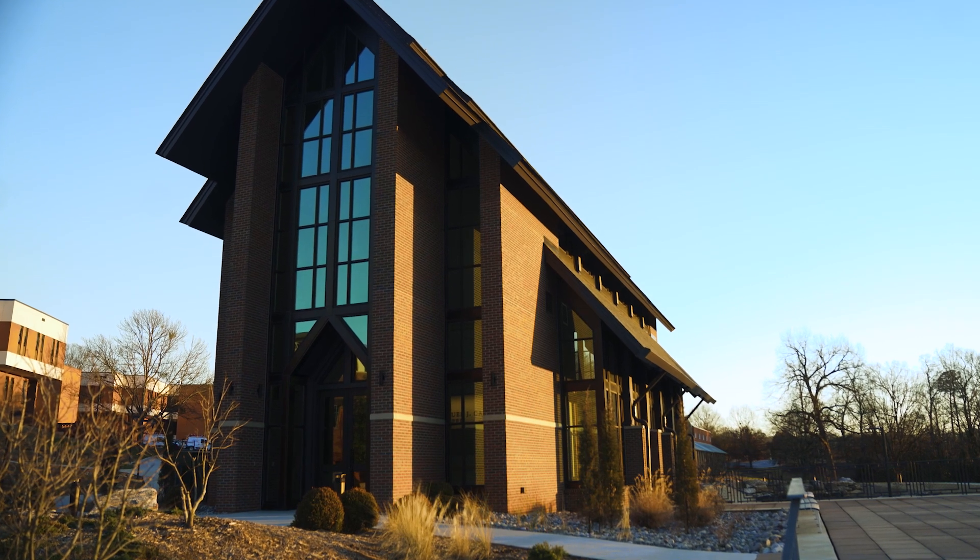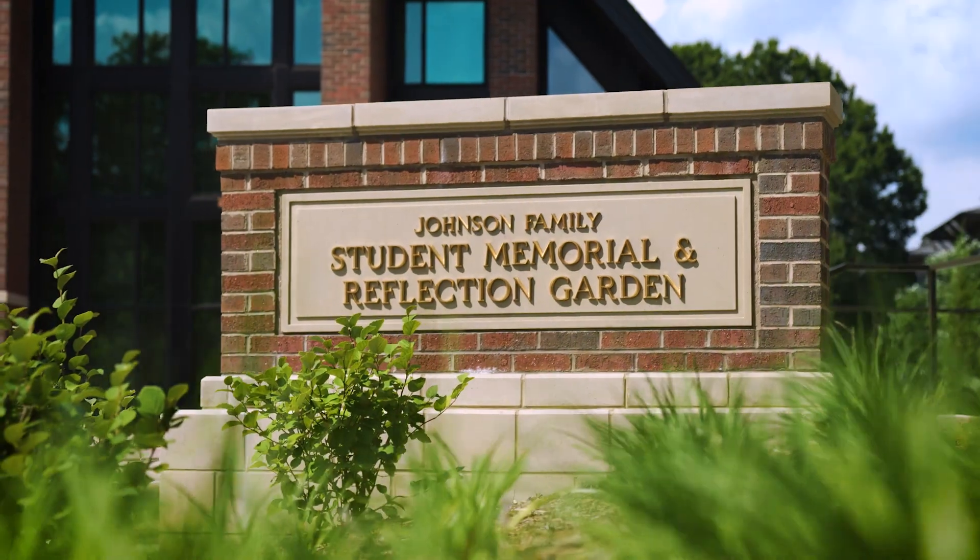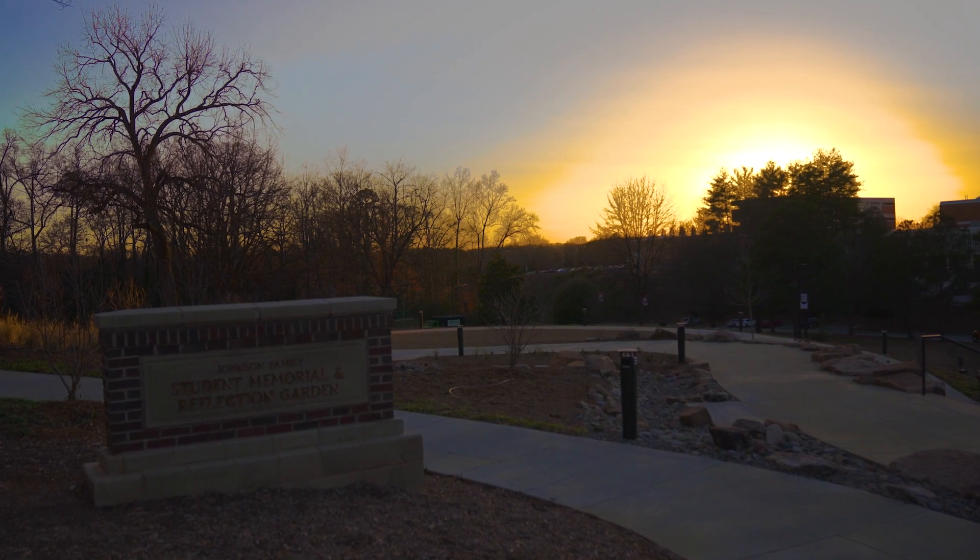Located just outside Samuel J. Cadden Chapel, the Johnson Family Student Memorial and Reflection Garden is a spot on campus set aside for remembering students who passed away while enrolled at Clemson. And a sunset just might be the perfect time to do that.